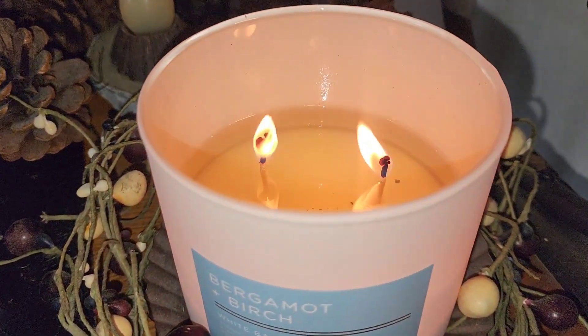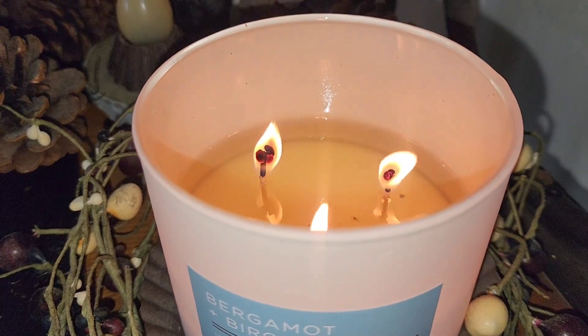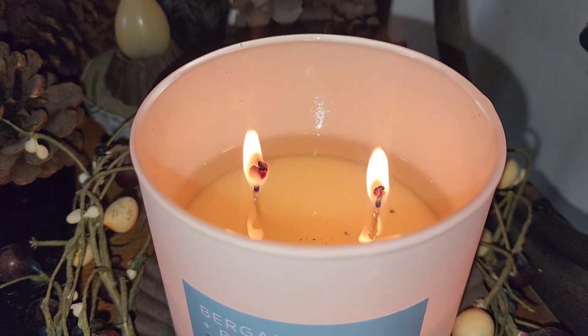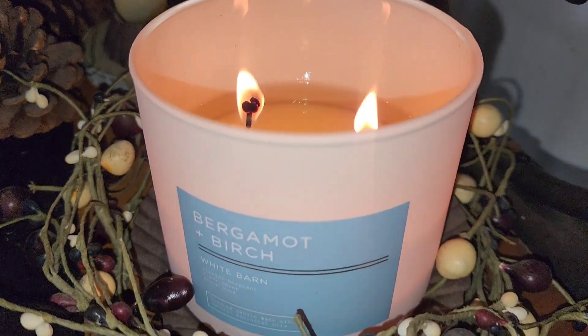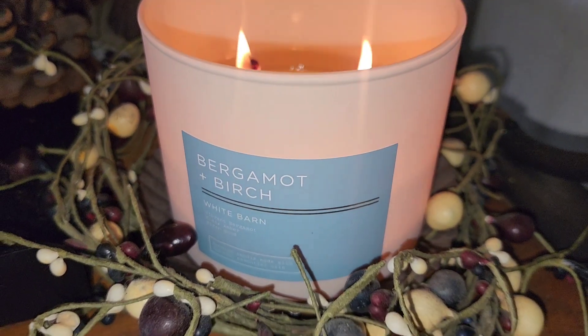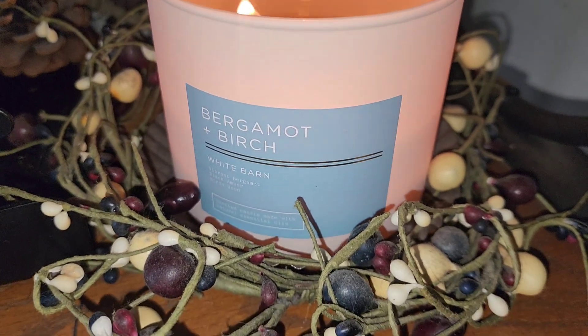It does mushroom on the top, not that much soot build up at all, and the throw is probably a seven to eight in the hallway right now at my parents' house. I love the White Barn packaging here with the white and the blue label square on the front.